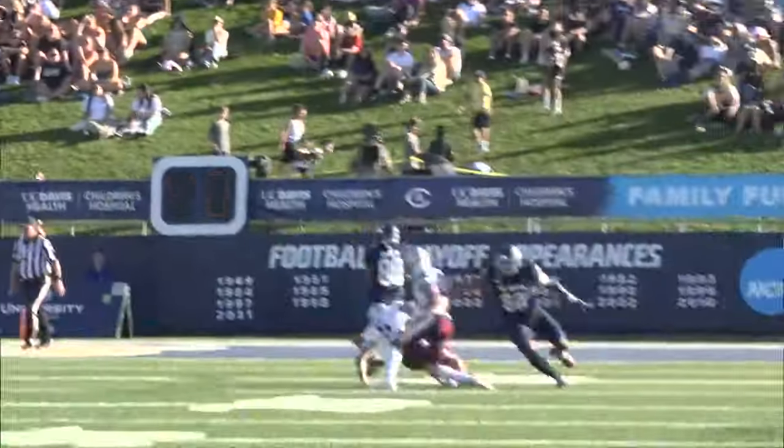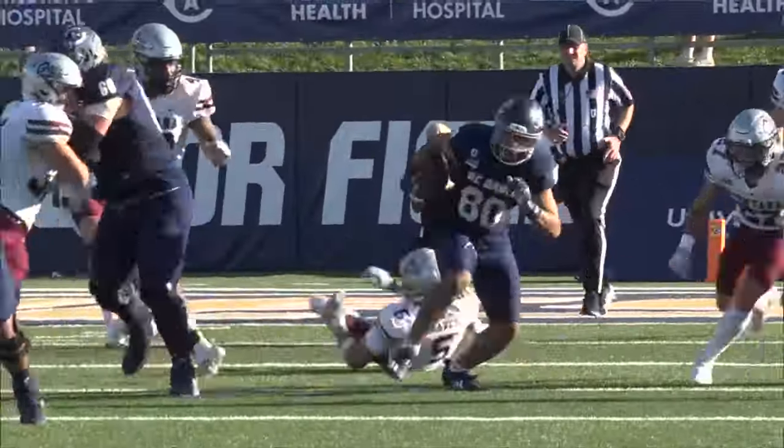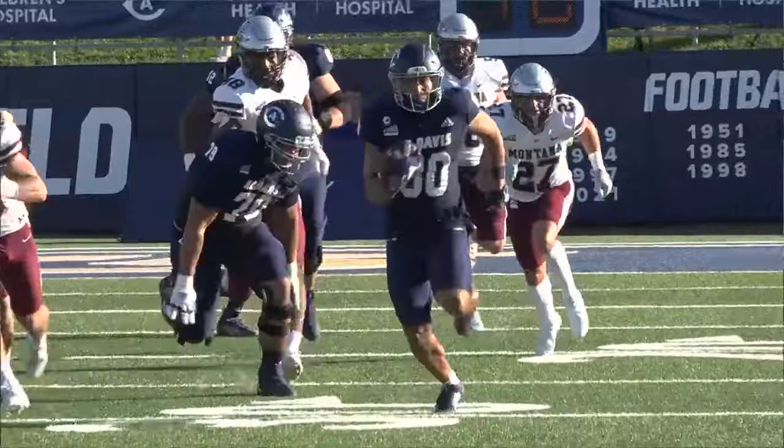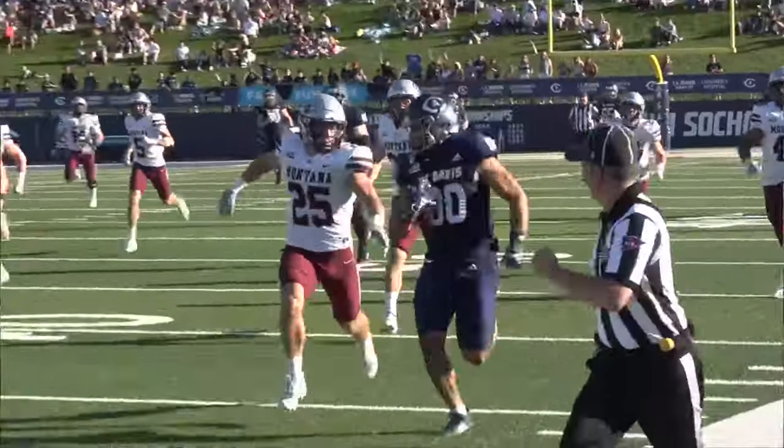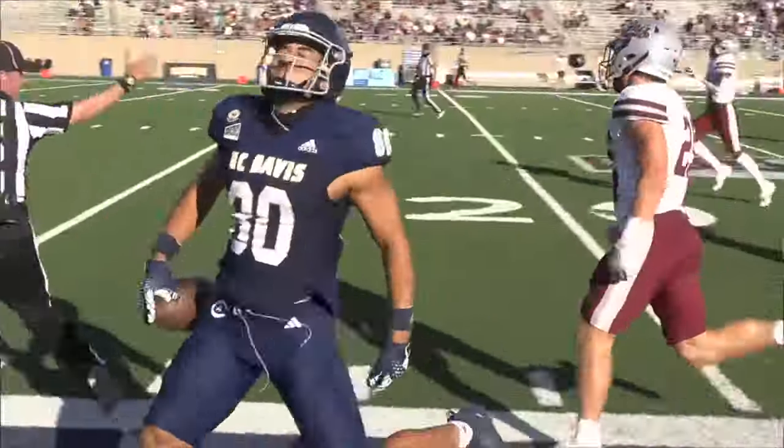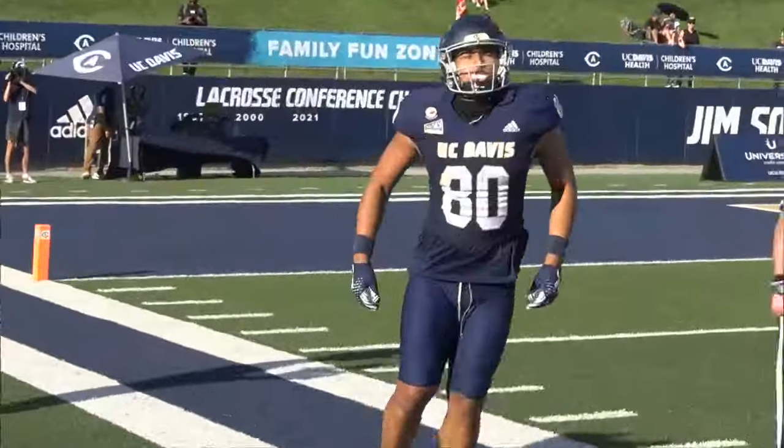Back to the game for the second quarter. Davis ball — Hastings throws a short pass to Lance Babb. Lance is a design major, and watch him design this beautiful catch and run all the way down the sideline. He finally gets taken down right around the 30-yard line.